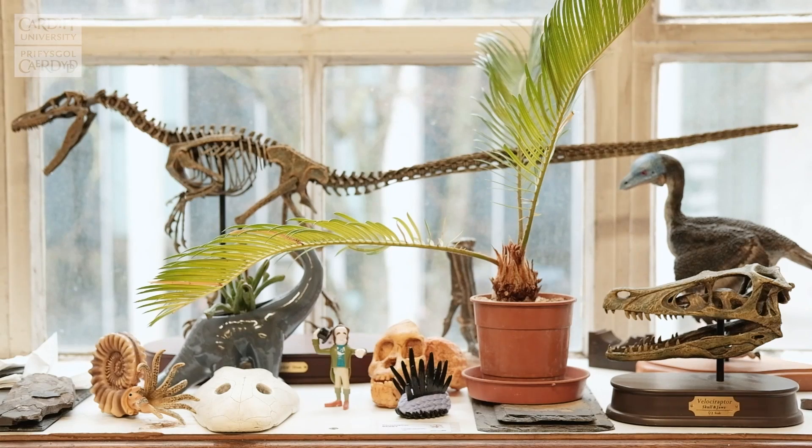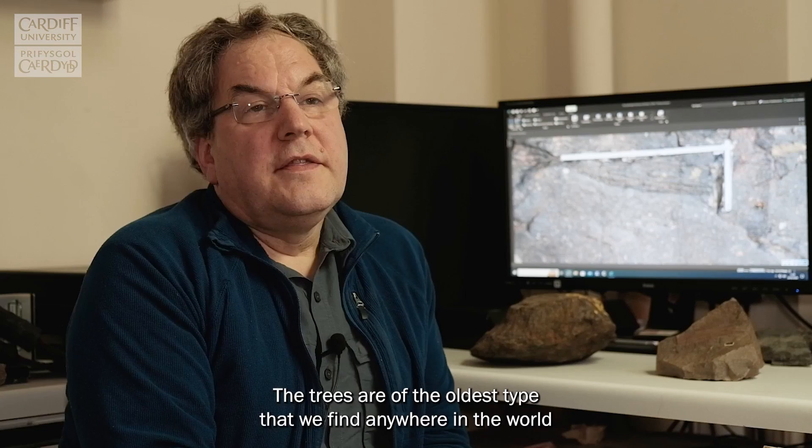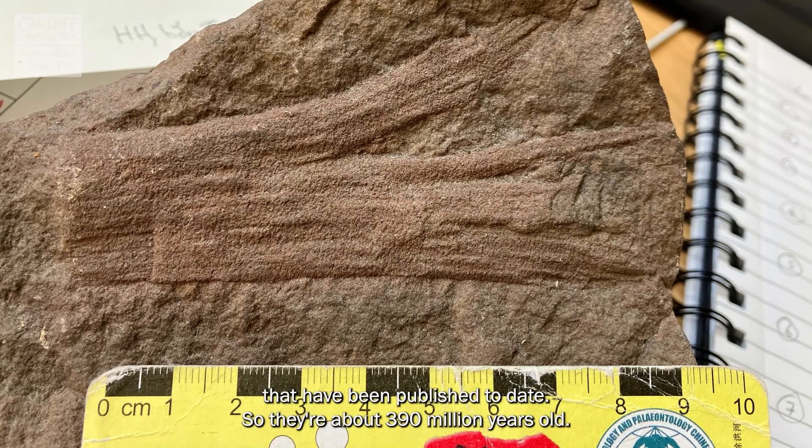I'm Chris Sperry, I'm a paleobotanist at Cardiff University. The trees are of the oldest type that we find anywhere in the world that have been published to date, so they're about 390 million years old.